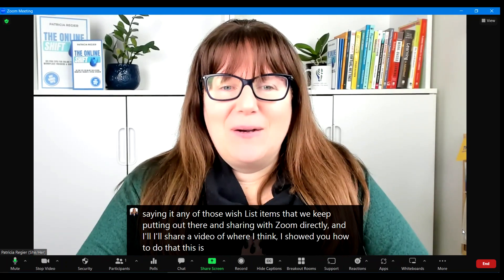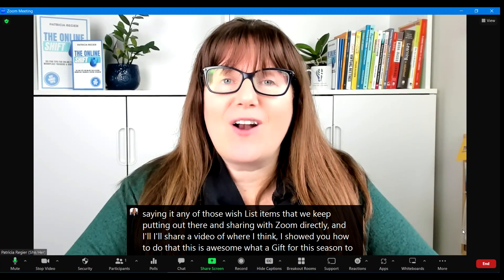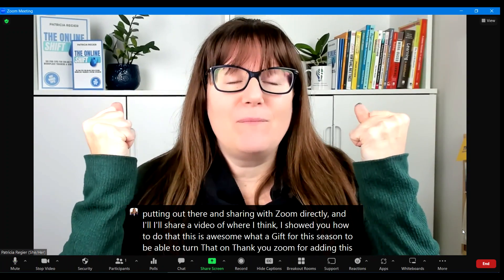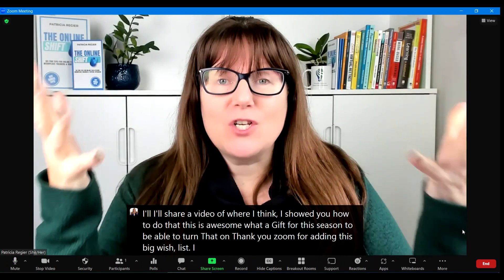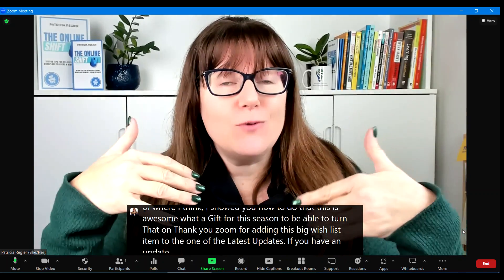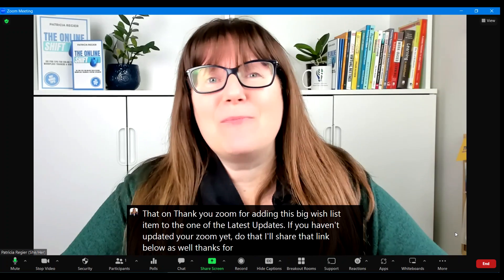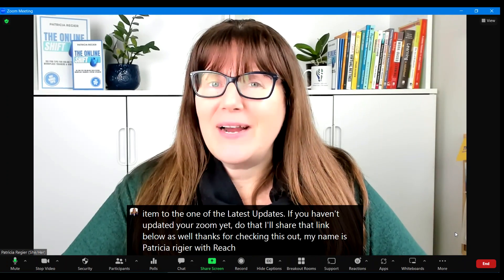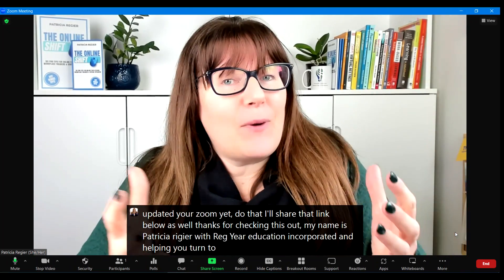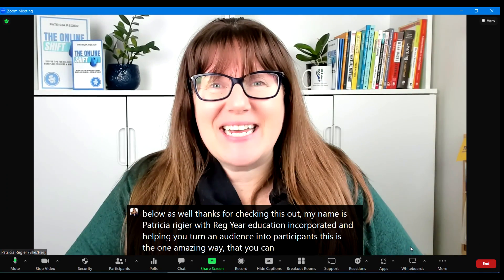This is awesome. What a gift for this season to be able to turn that on. Thank you Zoom for adding this big wish list item in one of the latest updates. If you haven't updated your Zoom yet, do that — I'll share that link below as well. Thanks for checking this out. My name is Patricia Regear with Regear Education Incorporated, helping you turn an audience into participants. This is one amazing way that you can do that.